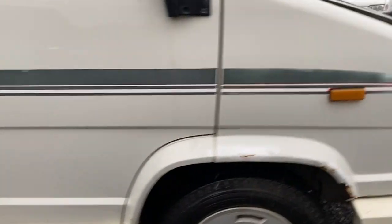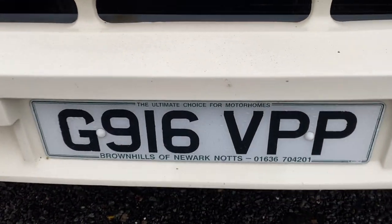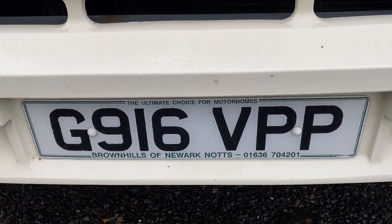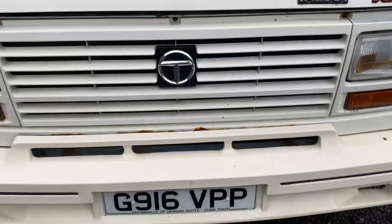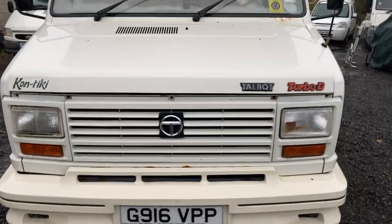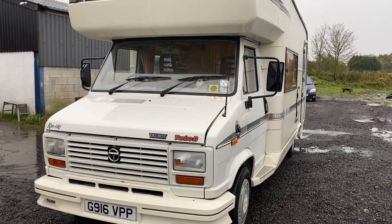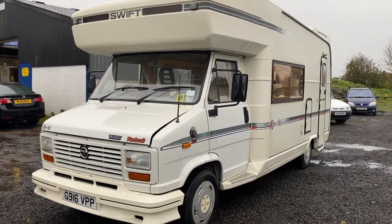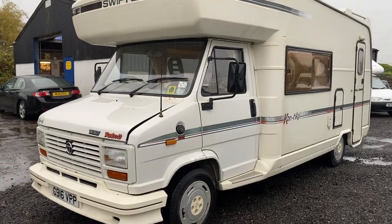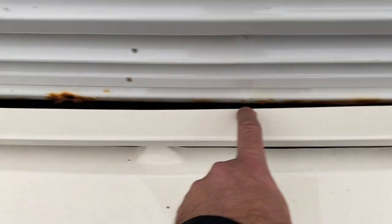Have a look at the MOT history — I'll do a picture showing all the green marks. Search that registration number, Golf 916 Victor Papa Papa, online and that will give you the information. Would you believe it's only had two advisories or two failures in its whole life? The last ten MOTs have flown through with not a single advisory — I think the last advisory was a wiper blade in 2008. Incredible.